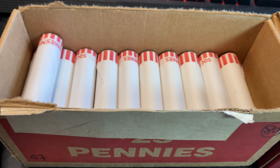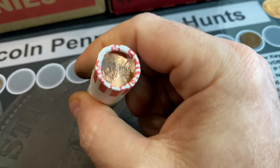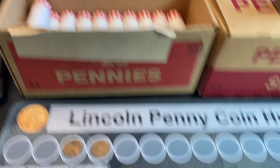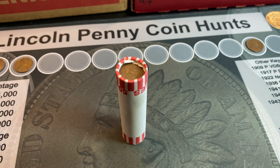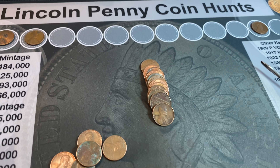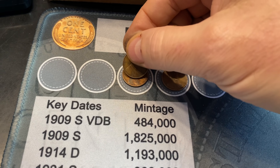Roll number 19 is going to have wheat cent number four, and it's our second ender of the box — a 1958. A couple of enders; maybe the box will heat up and give us ten or more wheat cents and maybe something for the book. That wheat cent ender number four is in fact a 58 Philly. Roll number 22, wheat cent number five — facing us is another 1945 Philadelphia.